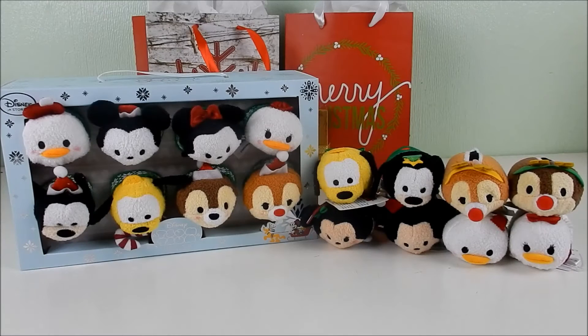Konnichiwa and welcome to another episode of Tsum Tsum Obsessed. It's Christmas Eve night and we figured what better time to take a look at our old Christmas sets than tonight, right? So we're gonna take a closer look at the 2014 set and the 2015 Christmas box set — things we've had for a little while that we never even opened because we saved the review.